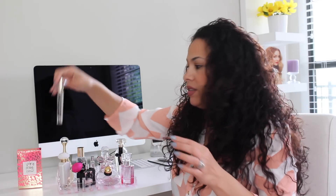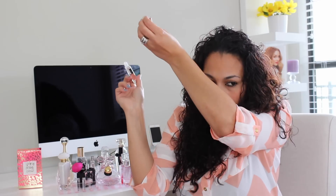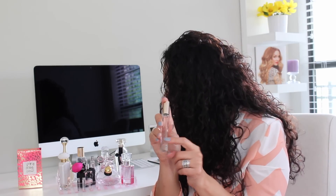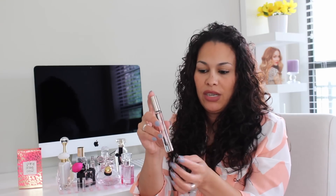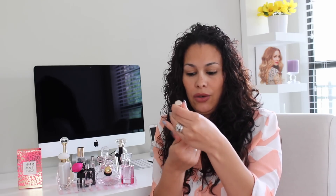My next one is this Jessica Simpson roller perfume. This one can go for both, but it kind of strikes me to be more like an evening perfume. In my opinion I will use this in the evening — everyone's pores are different, but that's what it strikes me to be. And I love Jessica Simpson — I have a lotion called Fancy Love from her line, it smells so good. This roller is from Jessica Simpson; it just says Jessica Simpson with no specific scent name.